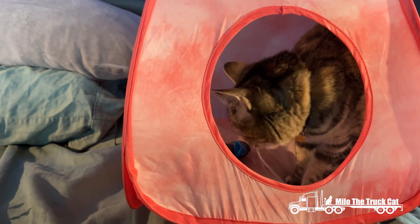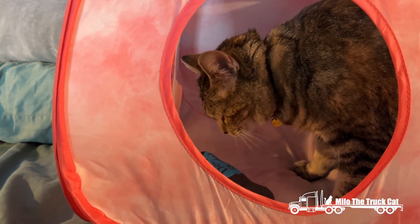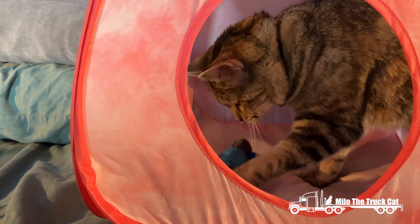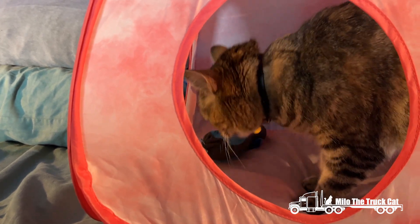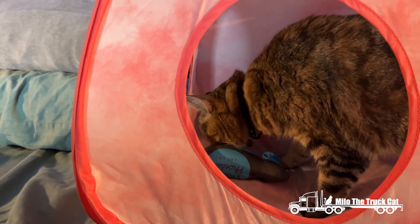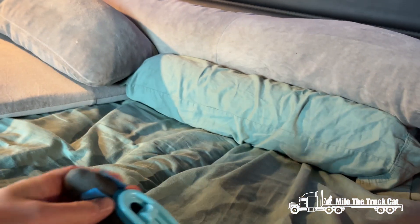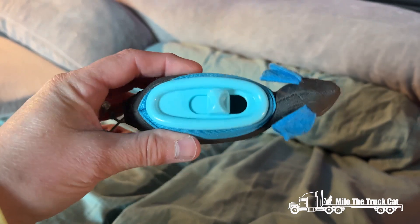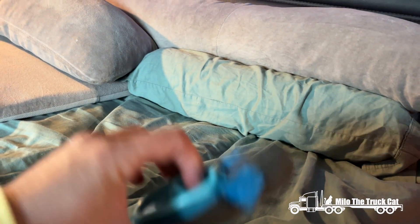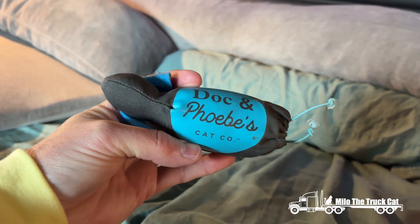I've got a snack mouse in my tent, getting all of her snacks out of her snack mice. We have a third one, but it must be at home because I couldn't find it. Doc and Phoebe's Cat Company.